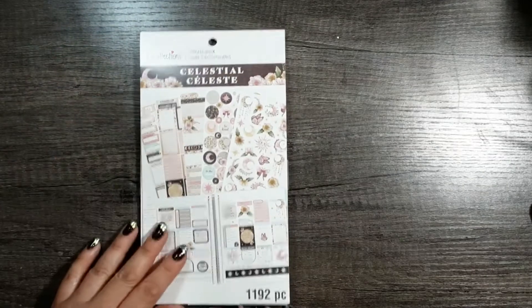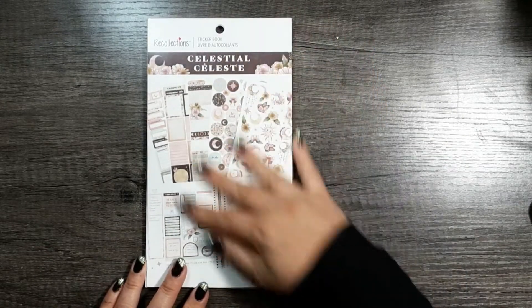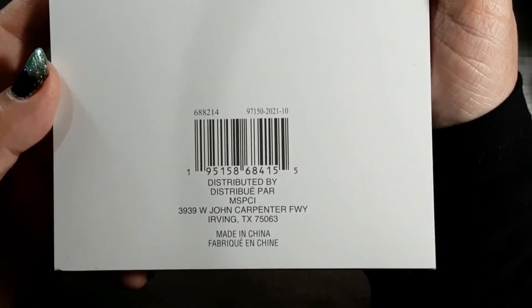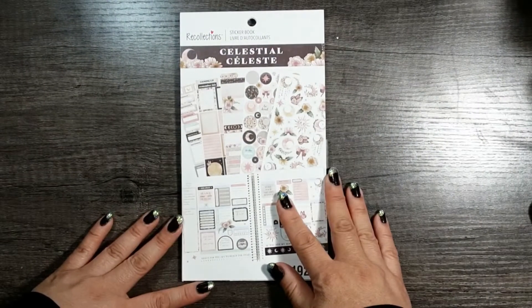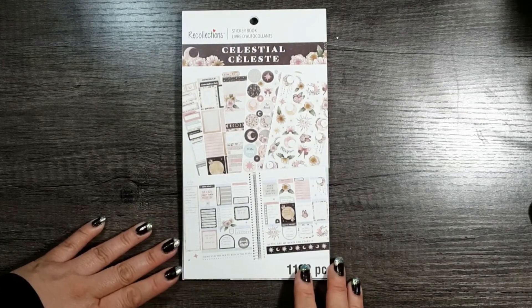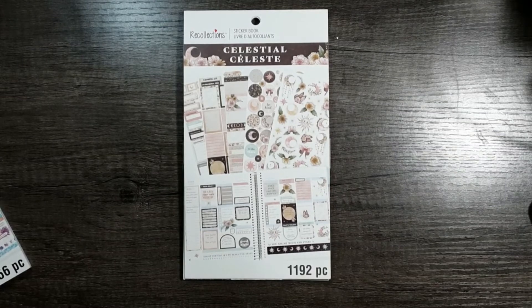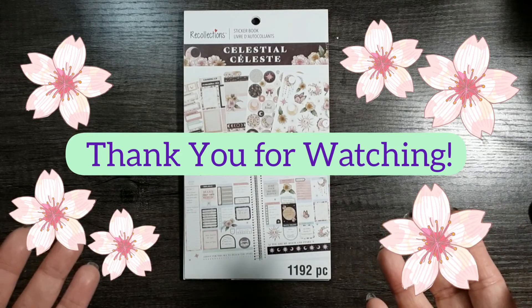So all in all, this is 1192 pieces, and this is by Recollections at Michael's. I bought this for $6.99 on sale, and it is currently still on sale in the third week of March. Please stick around for my next flip-throughs if you'd like to see the Bright Florals and the Modern Inks. Thank you so much for sharing your time with me today. Until next time, friends in PAWS, please take care. Bye-bye.